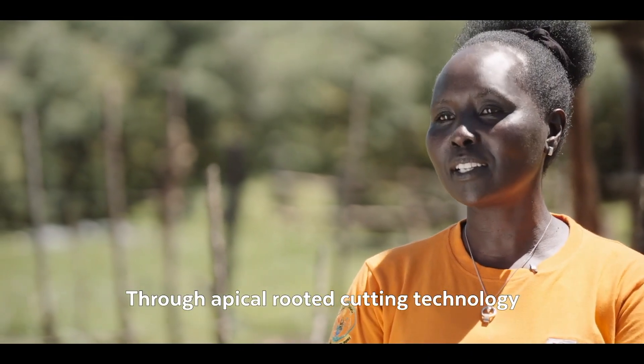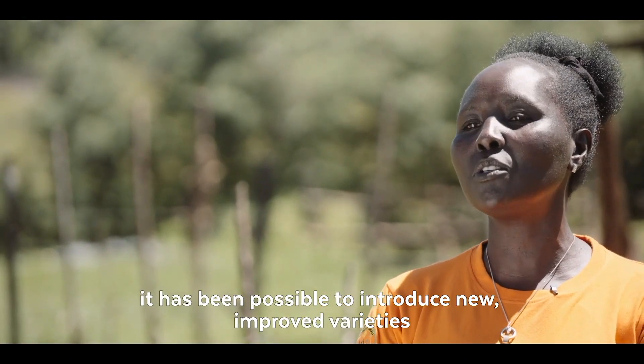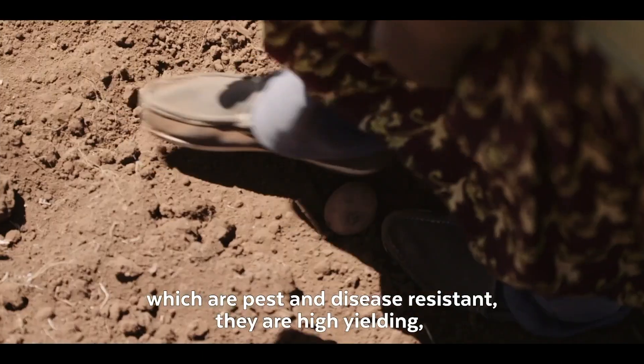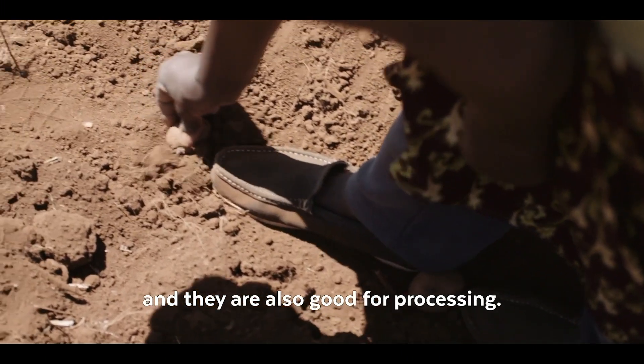Through apical-rooted cutting technology, it's been possible to introduce new improved varieties which are pest and disease resistant, they are high yielding, and they are also good for processing.